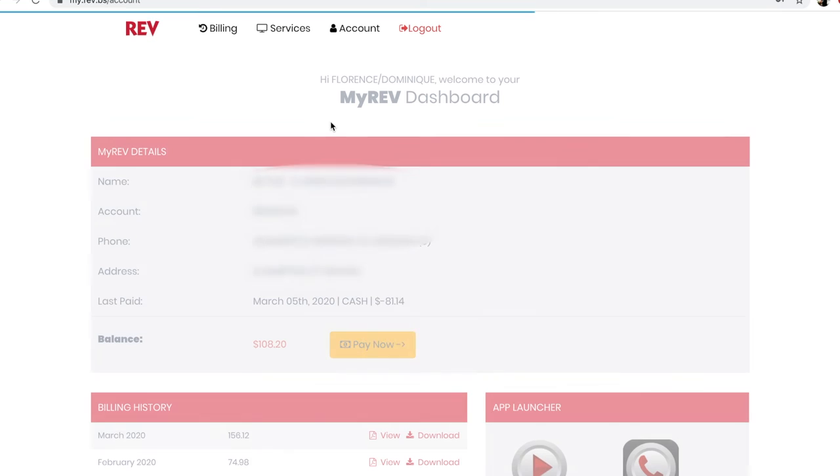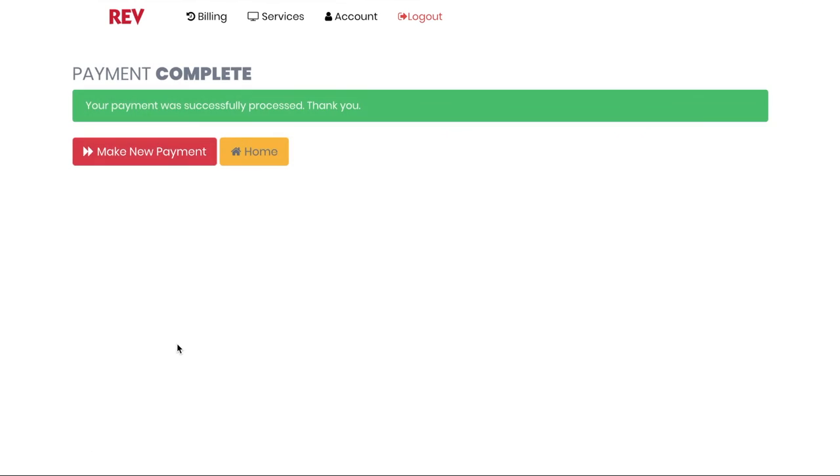Simply log in to my.rev.bs, sign into your My Account, view your most recent bill, and pay online. It's that simple.